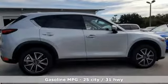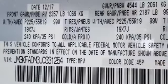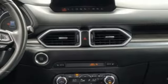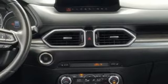It comes nicely equipped with features you'll love: inline 4-cylinder engine, front heated leather bucket seats, external memory control, auto-dimming rear view mirror, and dual zone climate control.